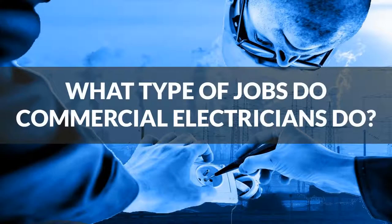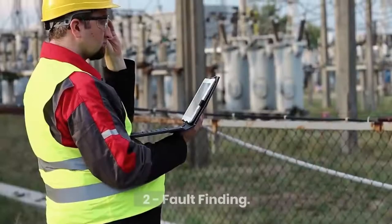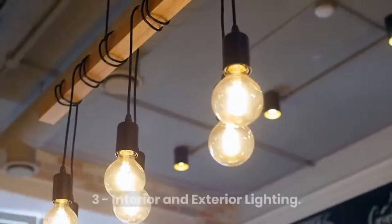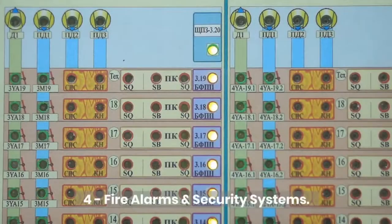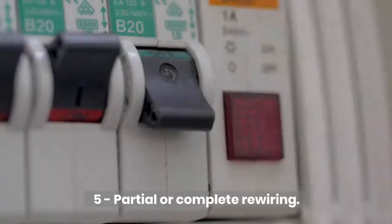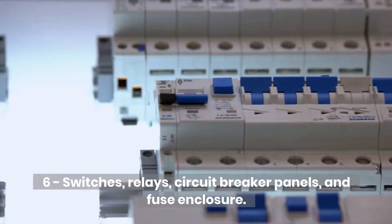What types of jobs do commercial electricians do? These include: installation, maintenance, and repairs; fault finding; interior and exterior lighting; fire alarms and security systems; partial or complete rewiring; and switches, relays, circuit breaker panels, and fuse enclosures.